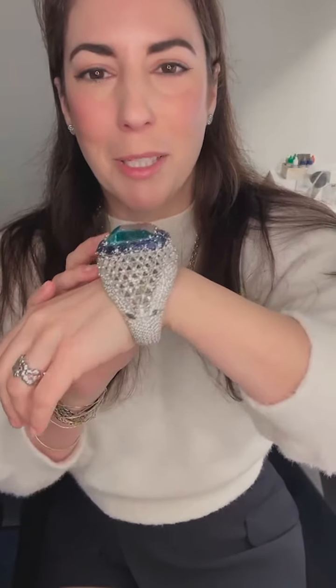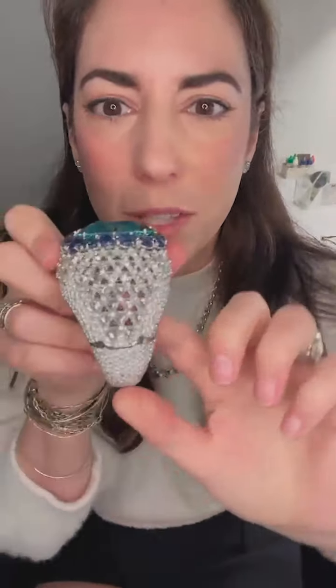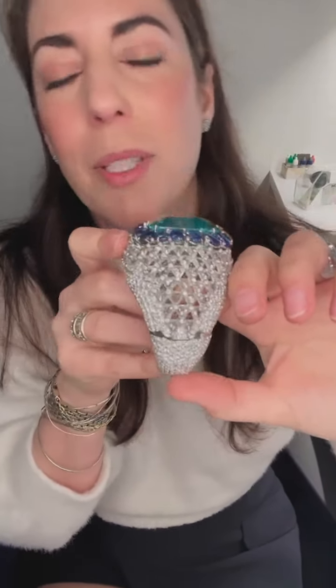So this is a bangle made by David Webb. It is hinged on both sides so it opens, and you put it on your wrist and clip it shut. It is really pretty much fit for a Maharaja or a queen — somebody really fabulous, maybe with a slightly bigger wrist than me. It is mammoth and so pretty. When you see it up close, you see how all of these diamonds, if I run my fingers on the inside, are trellised.